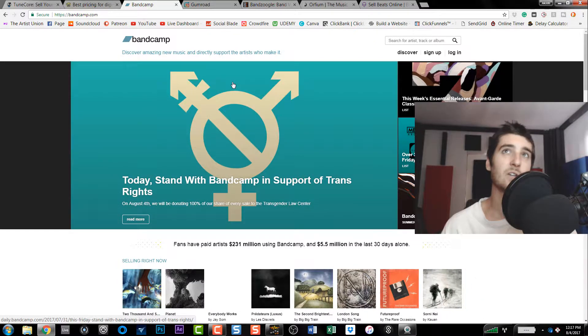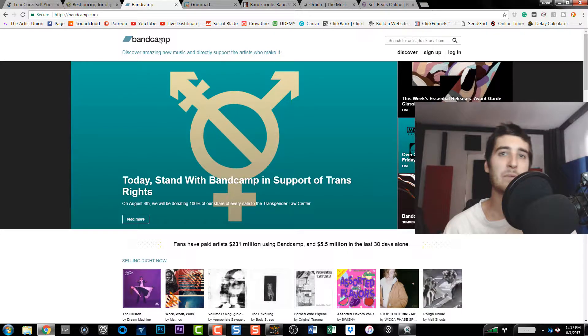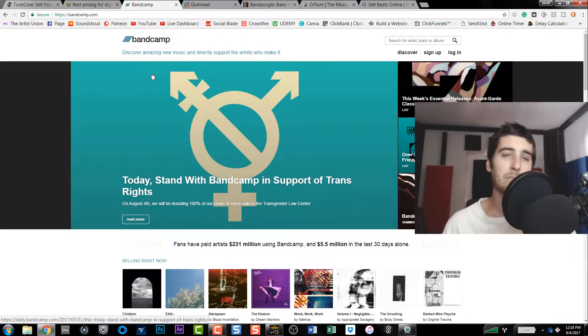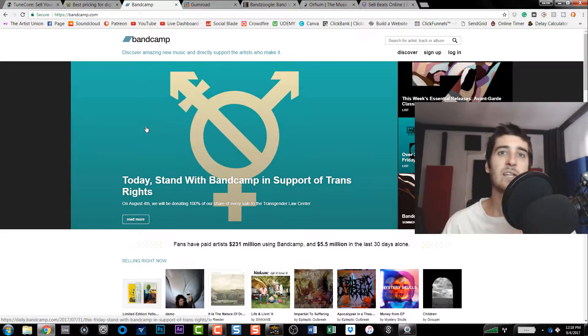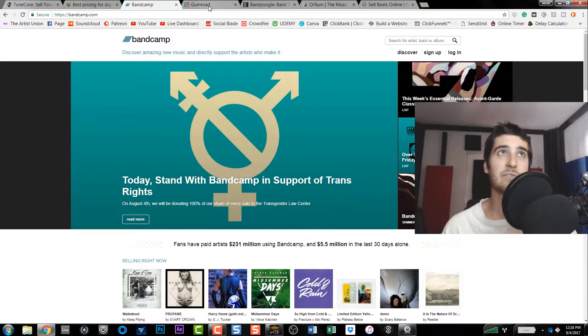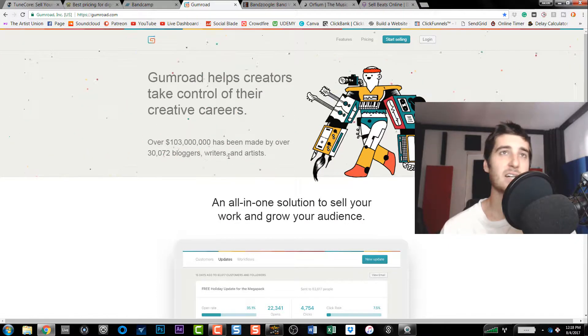Bandcamp is kind of like selling your music through all the stores, but you're creating your own store. You're not putting it in iTunes and stuff — you're making your own storefront to sell your music. You can do it for free, you can have fans pay what they want, or you could simply have them put in their email to get the free download. If you really want to run things yourself, Bandcamp lets you build your own store and sell the music directly to your fans.